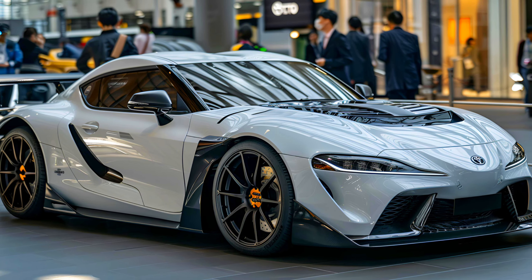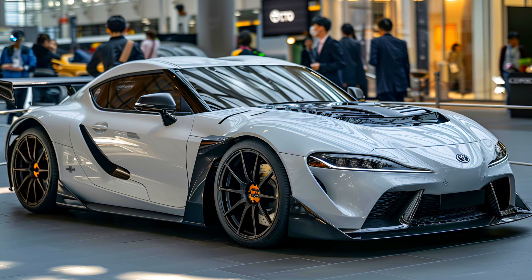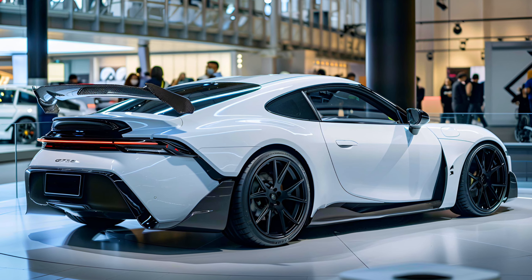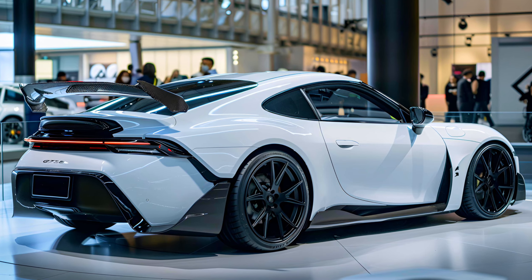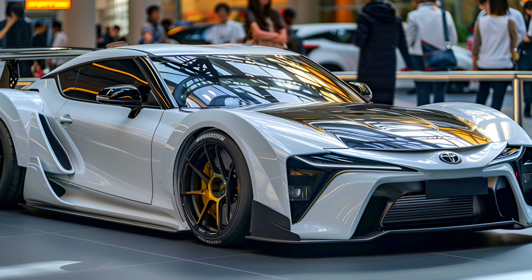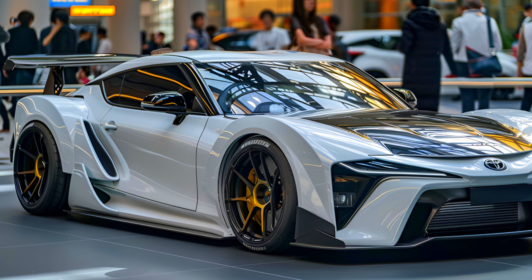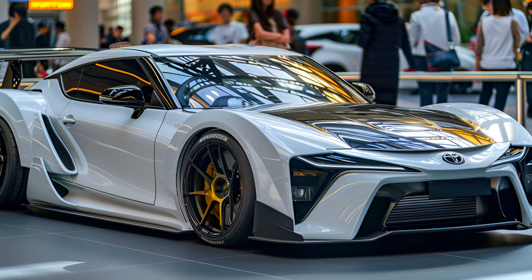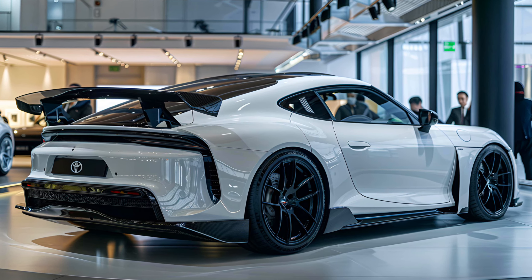The highly anticipated 2025 Toyota Celica Sport is set to make a bold entrance into the automotive market. Drawing inspiration from its iconic predecessors, the 2025 Toyota Celica combines cutting-edge technology with sleek design to deliver an exhilarating driving experience. With its advanced features and performance capabilities, the 2025 Toyota Celica aims to position itself as a top contender in the sports car segment.